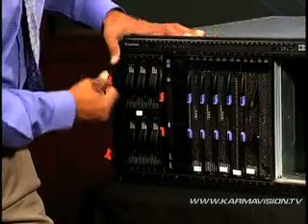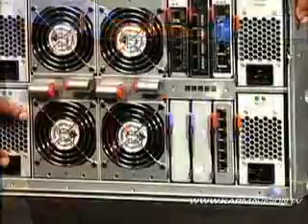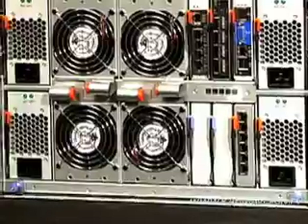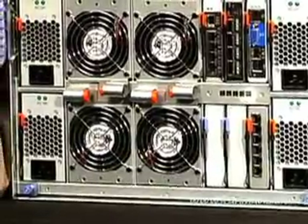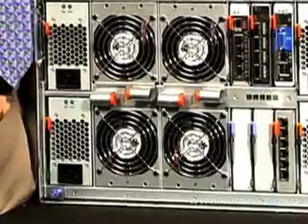It can be easily configured and is easy to expand when it comes to adding more servers, storage, and networking. It also plugs right into standard power outlets. Each box can be configured to operate at hundreds of branch offices for larger businesses, too.